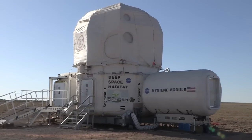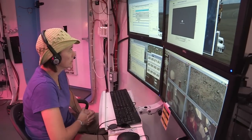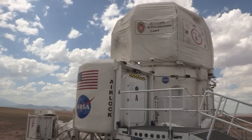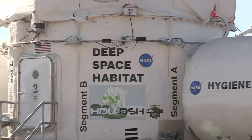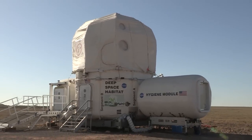Hi, I'm Chris Kennedy. I'm the Habitat Demonstration Unit Project Manager. This year at Desert Rats we brought the Deep Space Habitat Configuration. What we've done to get ready is we've added a Telerobotics Workstation and the XHAB Loft, which the University of Wisconsin won that competition. We also added the Hygiene Module functionality so the crew can spend overnight stays.